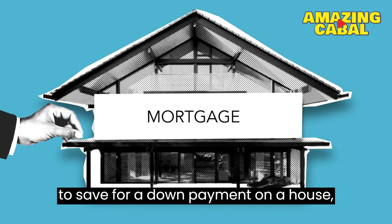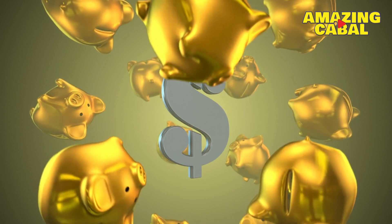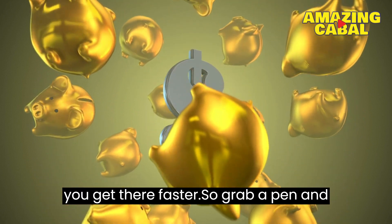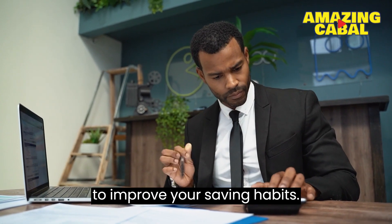Whether you're looking to save for a down payment on a house, pay off debt, or just want to have more money in the bank, these tips will help you get there faster. So grab a pen and paper, and let's dive into the 15 ways to improve your saving habits.